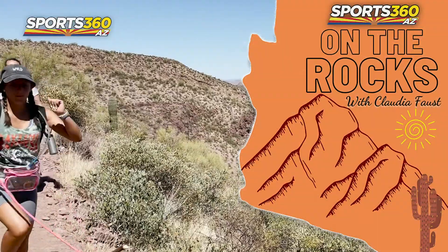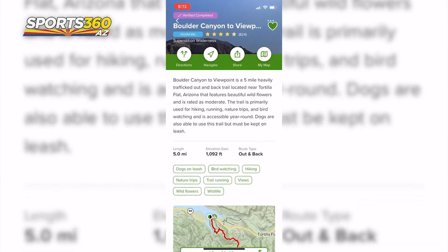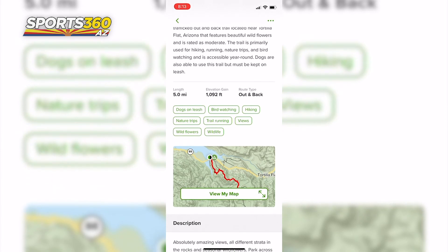Today we're hiking Boulder Canyon to Viewpoint. This hike is exactly 5 miles long with a 1,092 foot elevation gain deep in the desert, but still only an hour away from Phoenix.